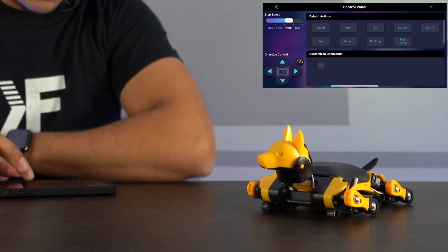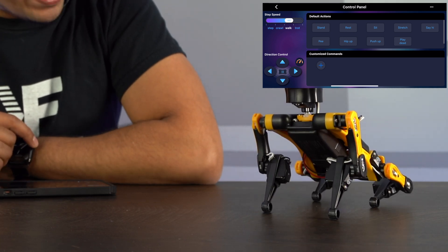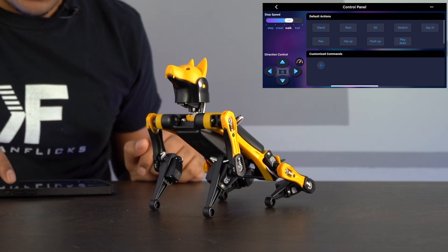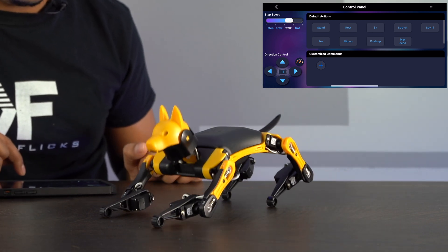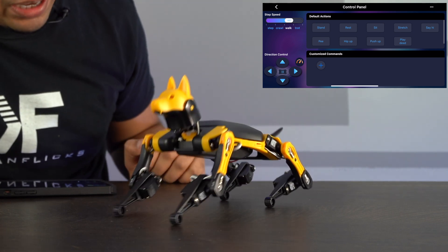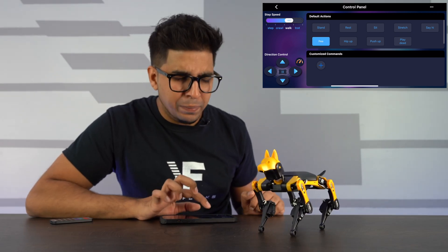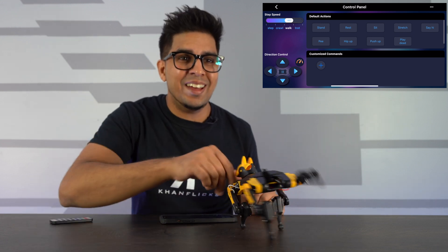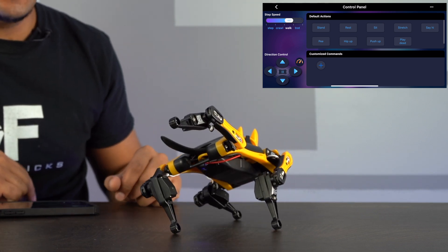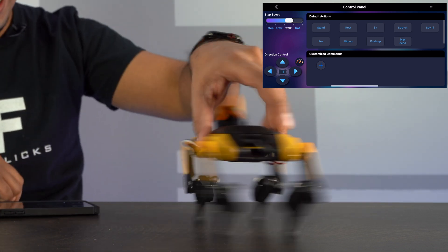We also have sit — the robot kind of leans forward with its head up high as it's sitting. We have a stretch mode — a little bit of a stretch, very nice. We can have it say hi — there is a little wave. And we have a P function — it's doing the classic pose. We have a hip up mode — kind of like a yoga pose.